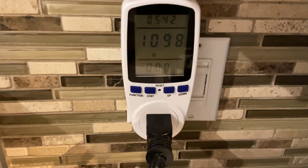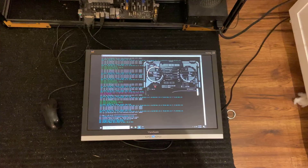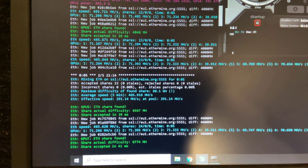the rig is drawing about 1100W from the wall as you can see there. That's roughly the equivalent to a standard heater of about 5000 BTUs. So with the hashrate of 470 Mhps and a power draw of 1100W, that's a ratio of about 0.43 Mhps per watt which is pretty incredible.